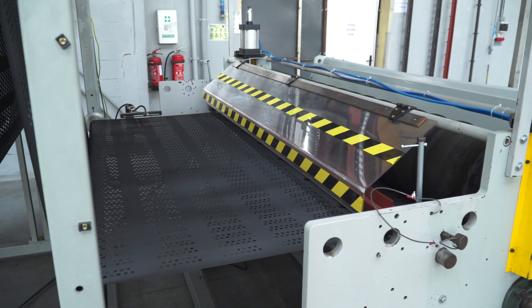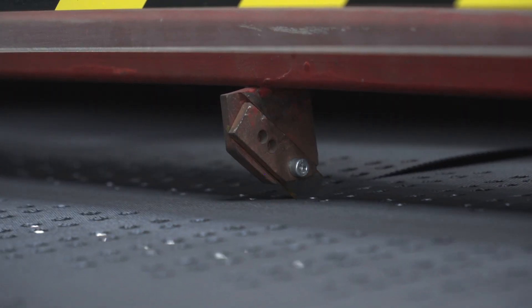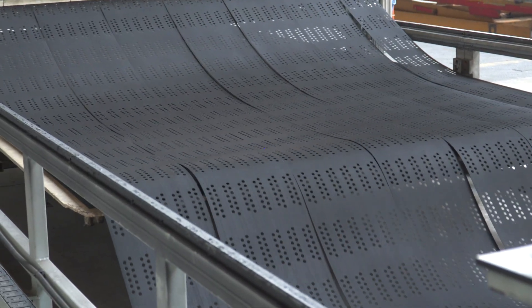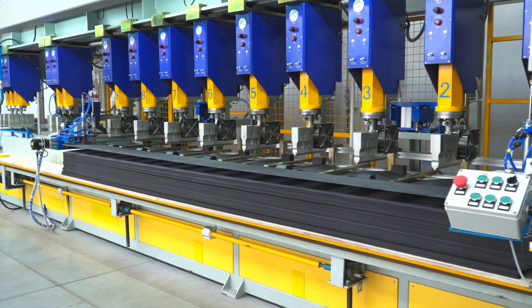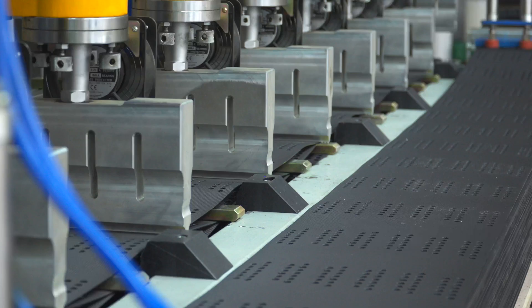Here we can see the web being sliced into belts of required dimensions, and then welded together to form finished sections of the geocell, using an ultrasonic welding machine. This way, flexible honeycomb structures are produced, consisting of 40 or 60 belts sealed together.